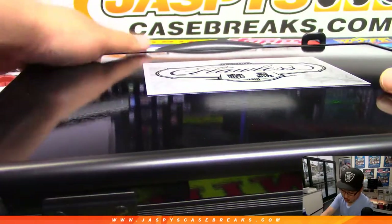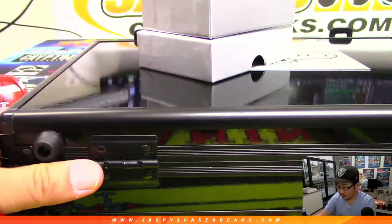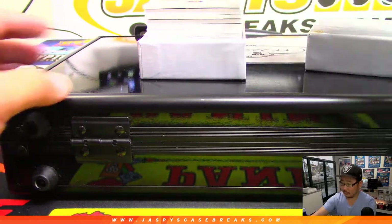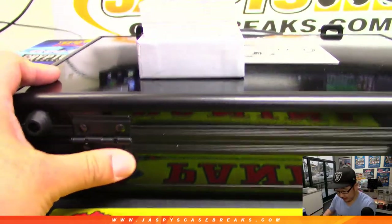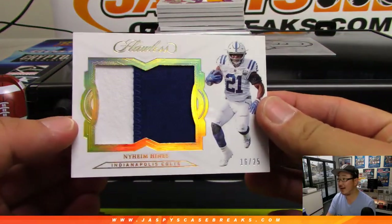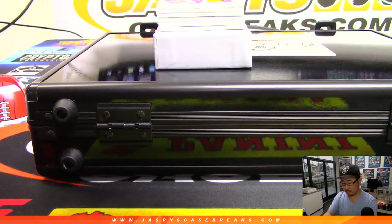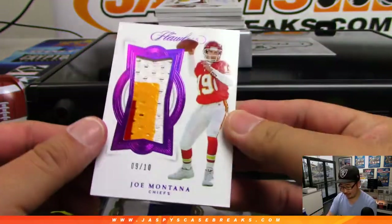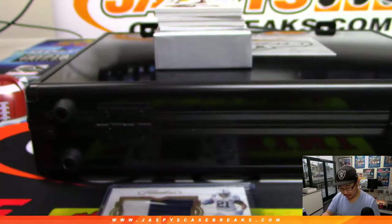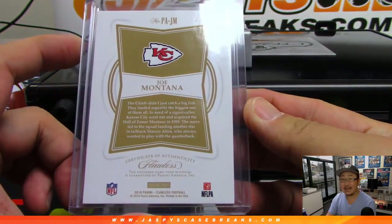You're guaranteed something — a random something. We'll do the box in the middle first. Good luck everybody, hopefully a nice box so everyone gets a nice hit in this random hit break. Neem Hines 16 out of 25, nice two-color patch. And look at this — Joe Montana 9 out of 10, Chiefs edition, nice three-color jersey there. Nice game-used material.